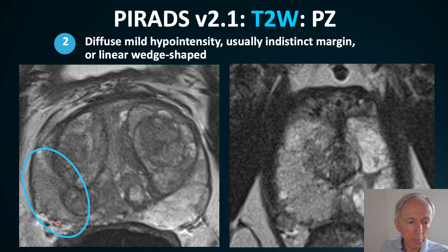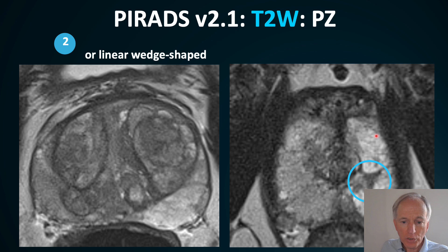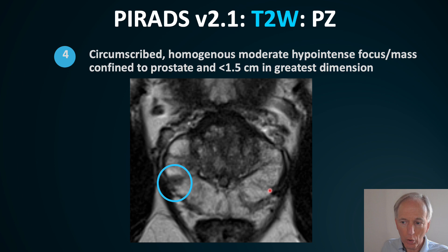An ill-defined, mildly hypo-intense, usually indistinct lesion on T2 is likely prostatitis — PIRADS 2. Post-prostatitis, you see a triangular linear structure which is fibrotic tissue, also scored PIRADS 2.